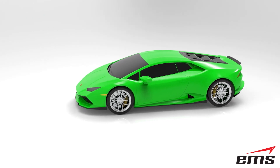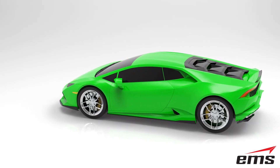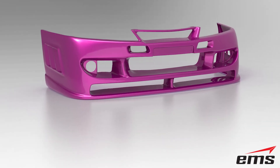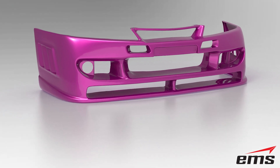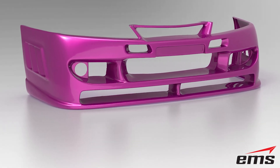With the final design approved, these 3D CAD models are used to CNC machine parts or create molds for the parts, which are typically plastic or carbon fiber. This ensures perfectly fitting parts the first time.